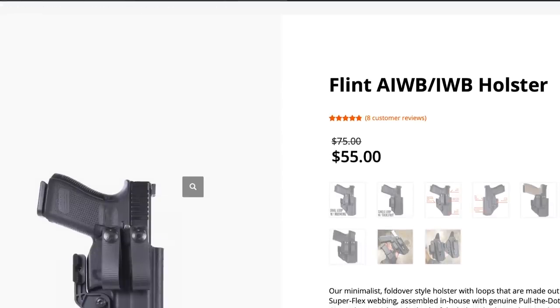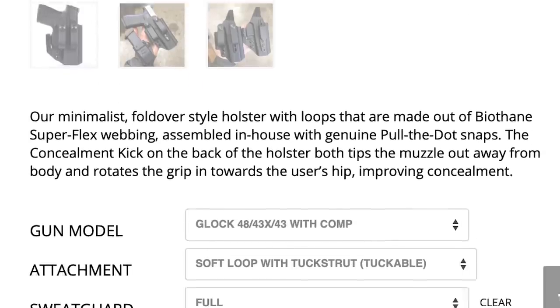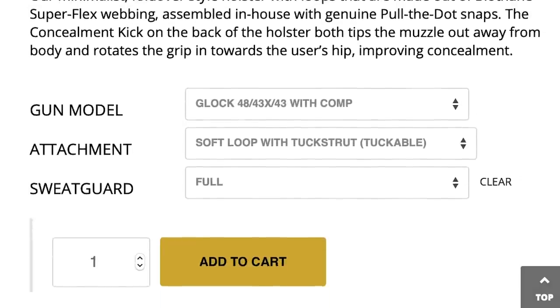Henry Holsters is one of the few holster makers I trust to make a quality appendix carry holster that meets all the requirements of a holster.